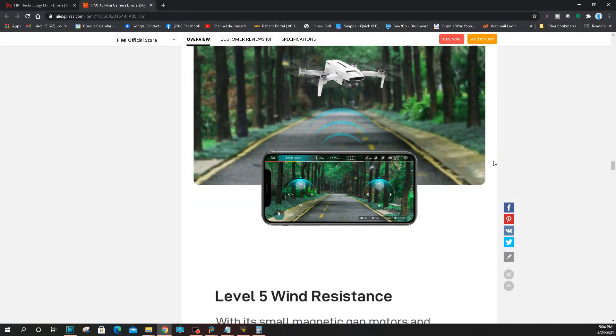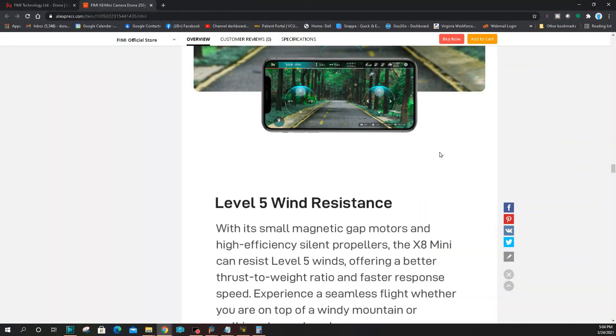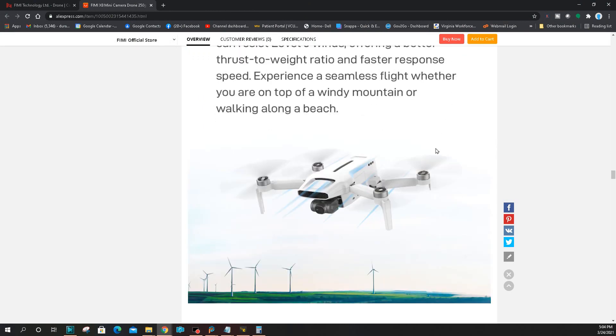Five-level wind resistance — nothing new, but 25 miles an hour winds, which is about 38 kilometers an hour, is what it can handle. So it's not going to fly away; you can fly into the wind. It says here the thrust-to-weight ratio and faster response speed give you a seamless flight experience, whether you're on top of a windy mountain or walking along the beach.